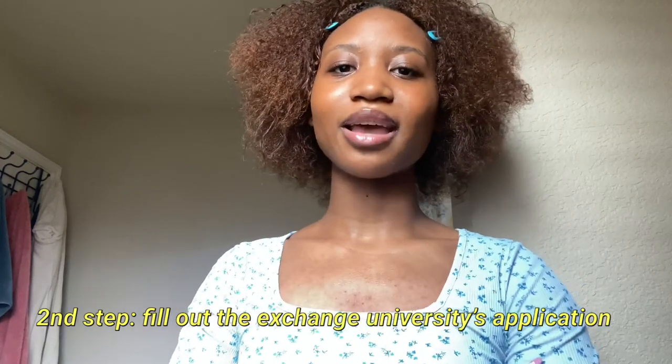The next step is your school nominating you to the university in Korea. My school nominated me for Donguk. I also received an international fee scholarship from my school, which I had applied for. For Donguk's application, I had to enter my passport number, upload a photocopy of my passport, upload a photocopy of my academic plan, and upload a photocopy of my unofficial transcript.